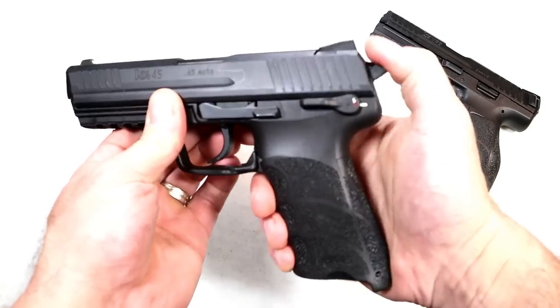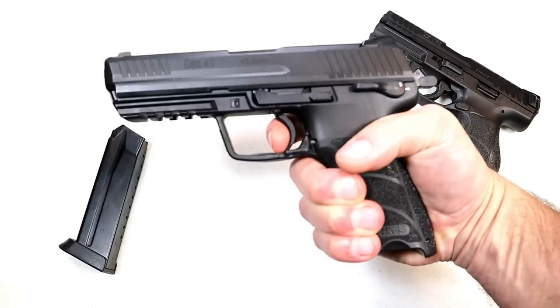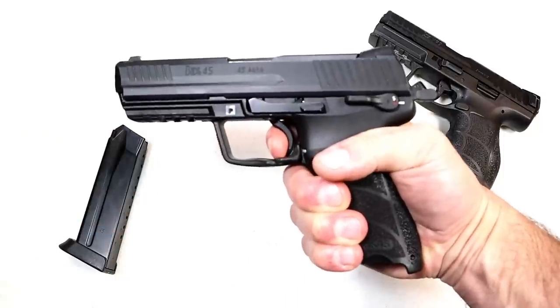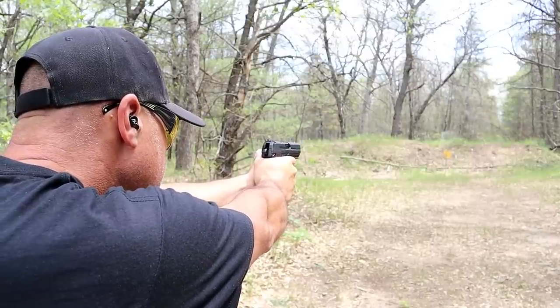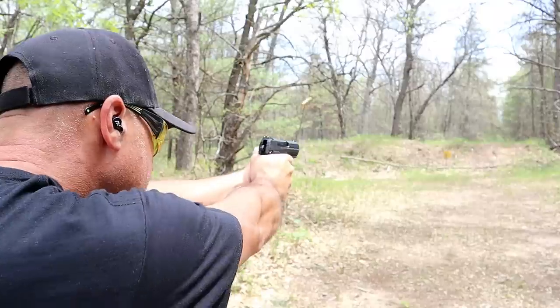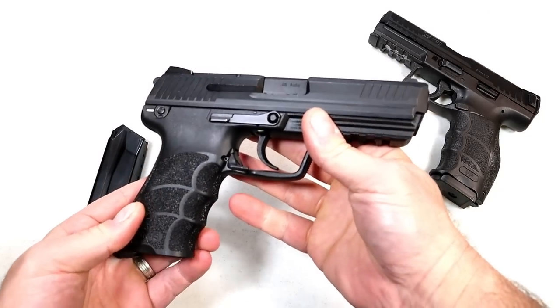Full pic rail, three-dot luminescent sights. This is a Variant 1 in the HK45 pattern — it does have a thumb safety and decocker. You could carry this cocked and locked just like that. I'm measuring a four-and-a-quarter-pound single-action trigger pull with the reset. A very fine handgun — I was so happy to acquire this. I got it in a trade and I have no regrets. Love the 45 ACP, and this HK45 does it for me.